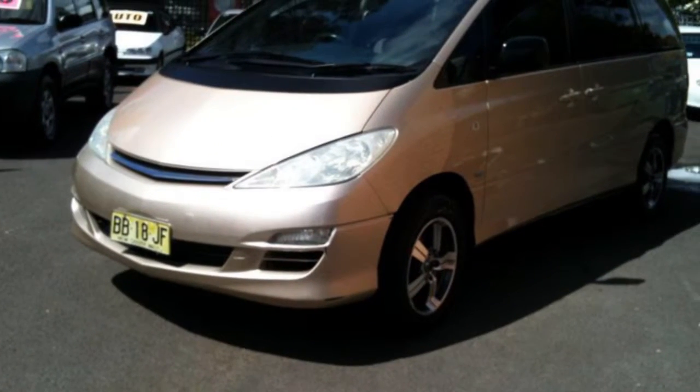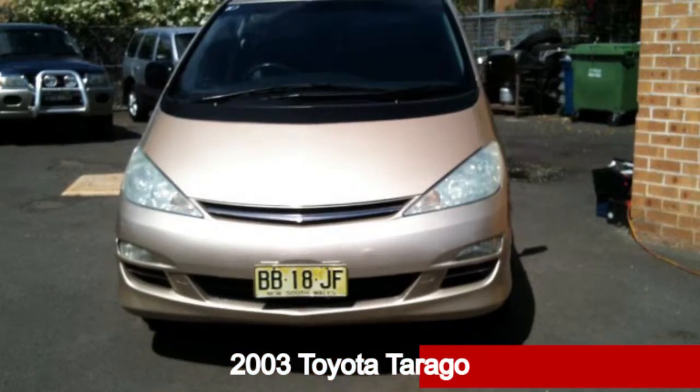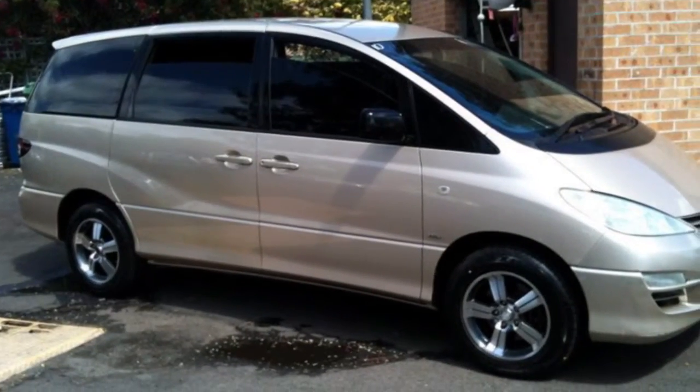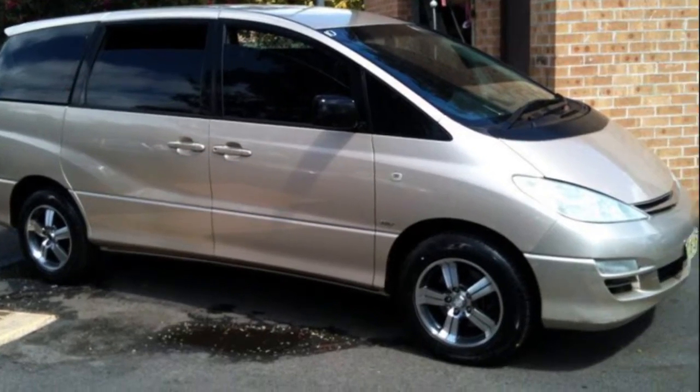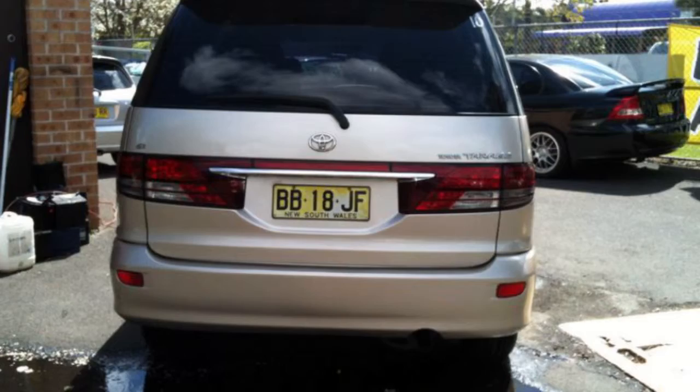Be the envy of your friends in this 2003 Toyota Tarago. This Tarago has a reliable 2.4-litre engine and a smooth shifting automatic transmission. The attractive yellow exterior is complemented by its stylish interior.